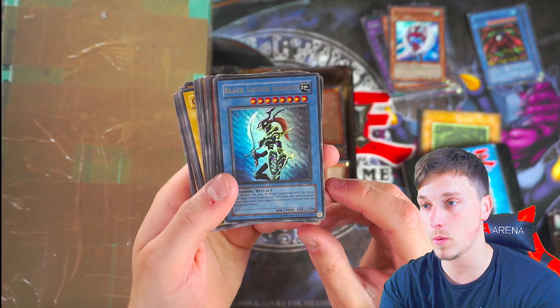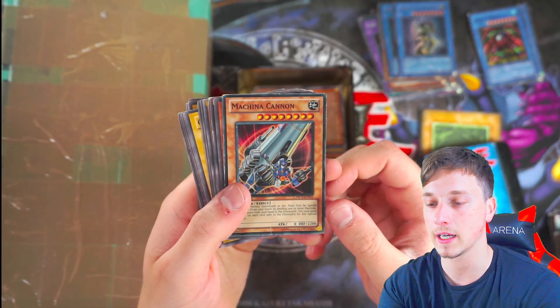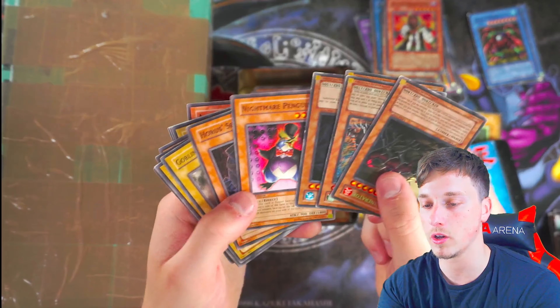Black Luster Soldier — here we go! We've got a ravine of foils — two Black Luster Soldiers, very cool. Machina Cannon. Gravekeeper's Chief — still very bad condition. That was a nice little ravine of holos there.